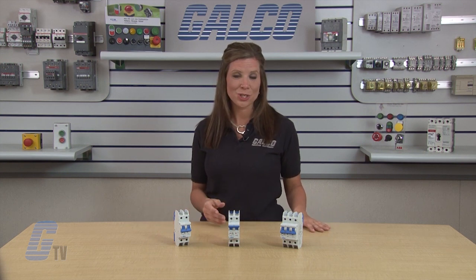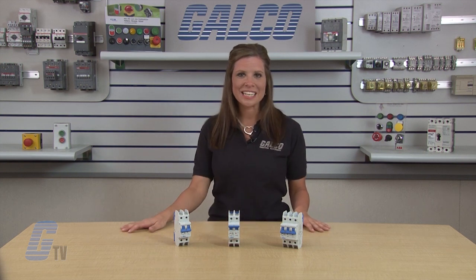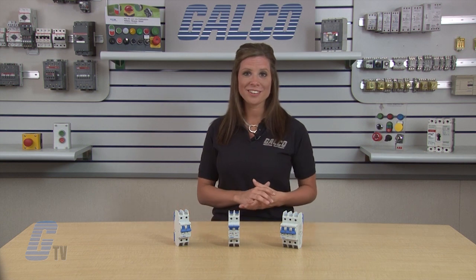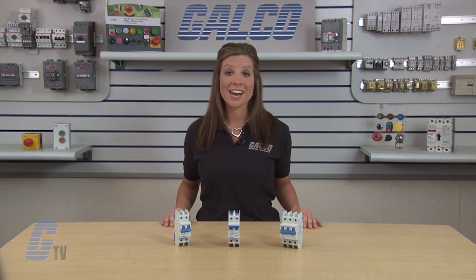A wide range of accessories are available to complete the installation, including shunt trips, auxiliary contacts, alarm contacts, under voltage release and bus bars. All ALTEC L-Series miniature circuit breakers, along with thousands of other products and services, are available at galco.com.